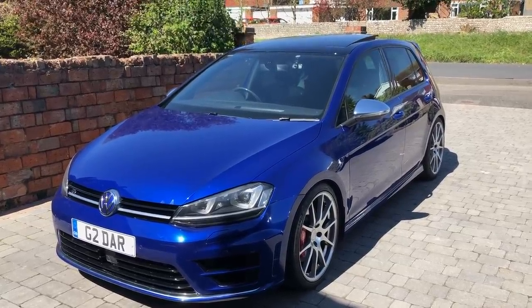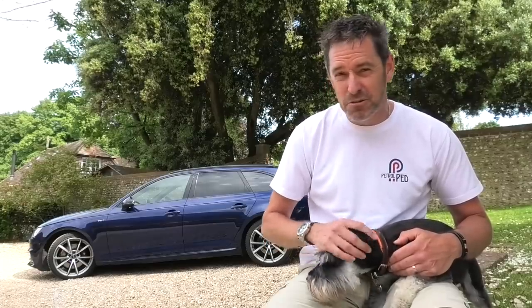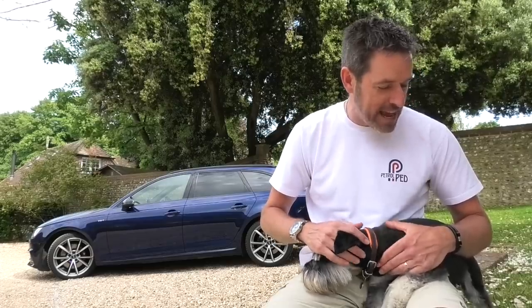Stay safe guys. That for me is how modification should be done - really really subtle. That car could drive past you and you might actually be fooled into thinking it's just a standard Golf, but when you look closely and you know what you're looking at - the brakes, the stance - it's just a mega car. It drives brilliantly as well. Cracking video, Darren, thank you very much for that.